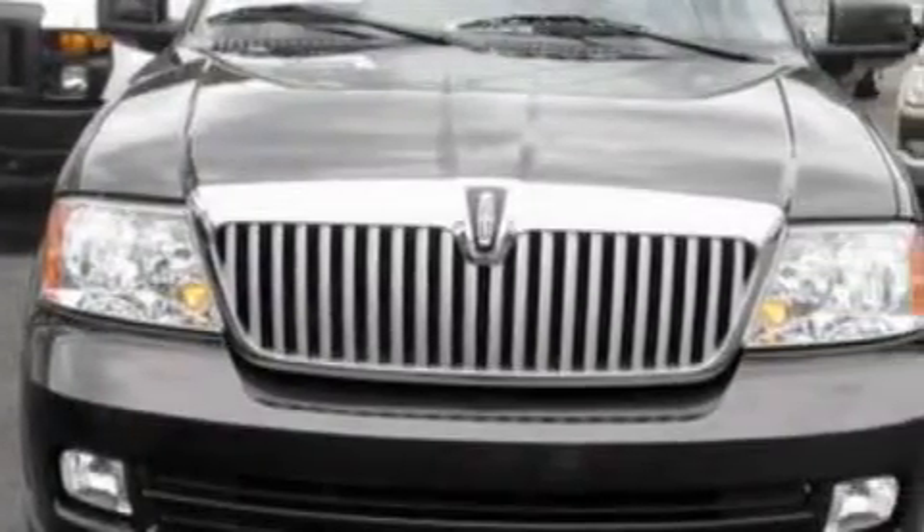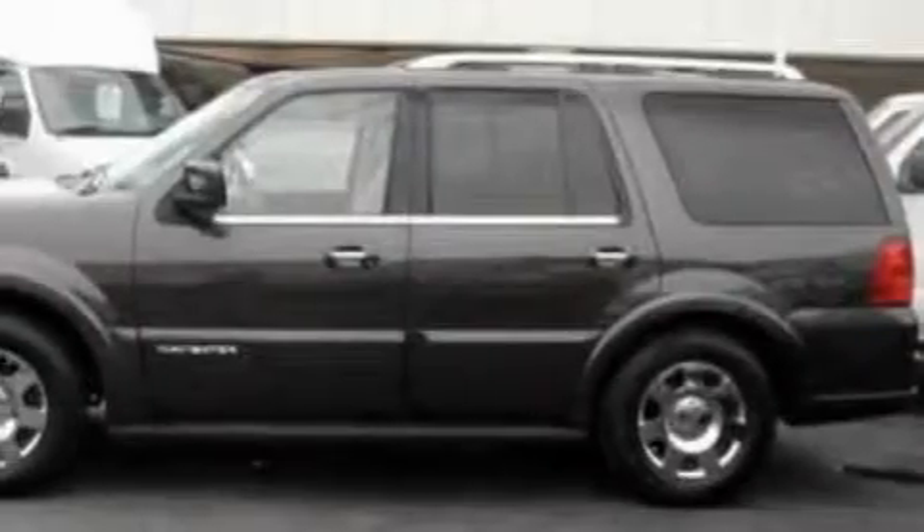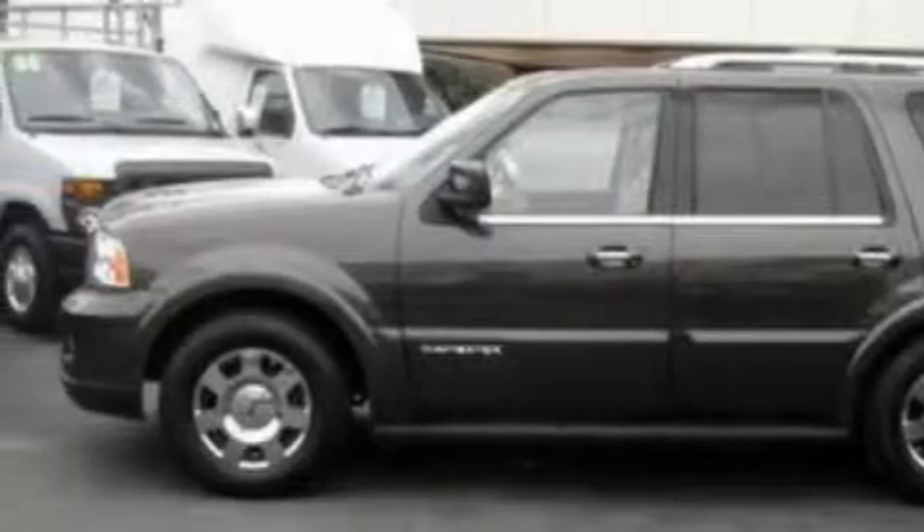Among the many superb features on this Lincoln there are a heated passenger seat, a power sunroof, a navigation system, a DVD entertainment center, a parking aid, side impact airbags, and this vehicle has just over 39,000 miles.